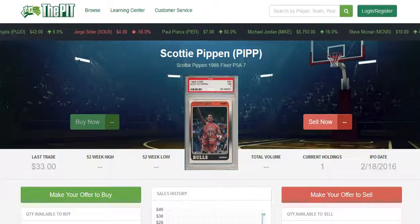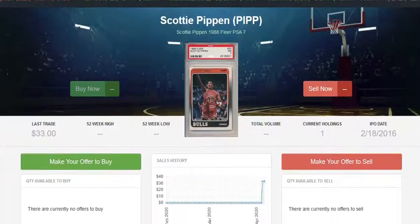Lastly, we'll take a look at Scottie Pippen's 1988 Fleer PSA 7. We've been seeing a lot of the PSA 8s and 9s move recently, but even the 7s have started to pick up steam. Just a couple weeks ago this card was selling between $20 and $25 on eBay, and we actually had one sell for $33 over the weekend. Scottie Pippen, being a major part of those Bulls championship teams, has definitely seen a bump alongside the Jordan cards. The Pit still has one more holding, so definitely keep your eye on the '88 Fleer Pippens.